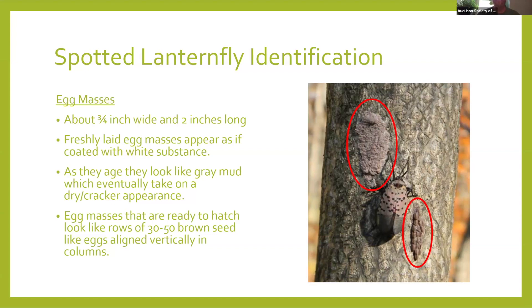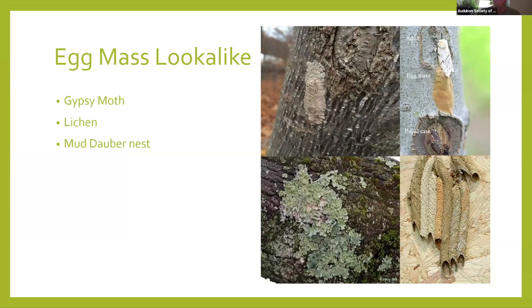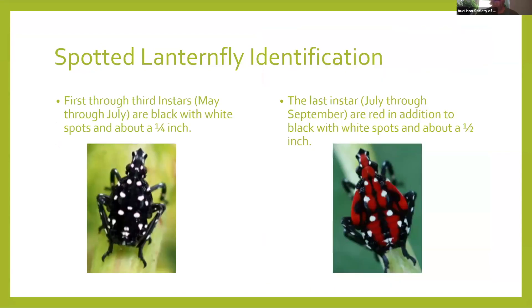Tree of Heaven, or ailanthus, is native to China — that's their main host being used here. Some folks get confused with lookalikes. You can see the egg mass is on the very top left. Some people confuse it with gypsy moth or spongy moth egg masses. Lichen sometimes confuses folks not as aware of nature. The mud dauber nest — a really cool type of wasp species — I could definitely see that confusion since it has a mud look to it, but it is definitely not the spotted lanternfly egg mass.